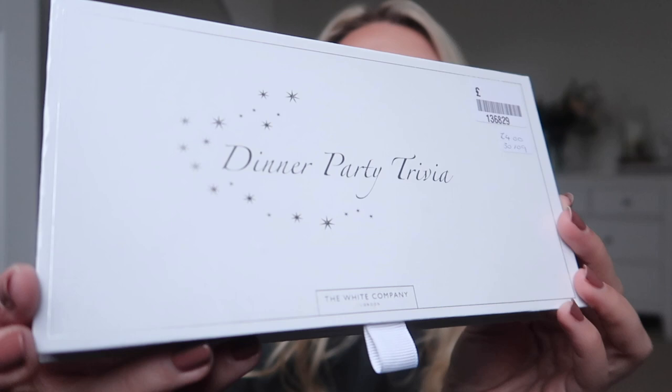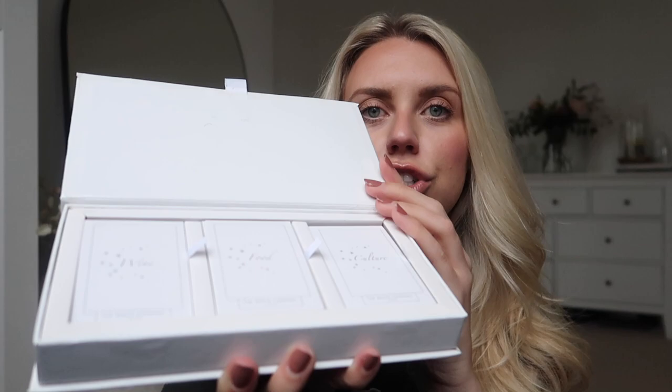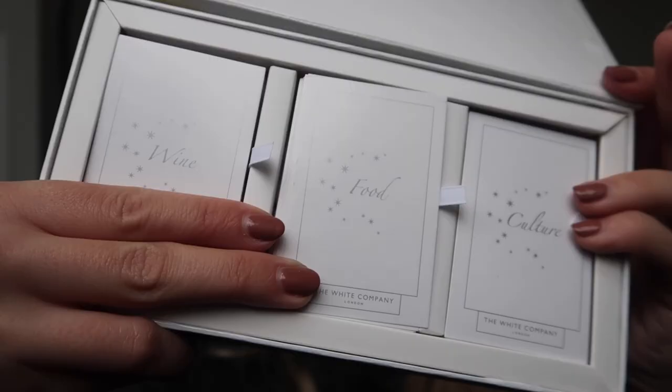I also got this for Christmas Day — I found it's from The White Company and it's called 'Dinner Party Trivia' with three different categories: wine, food, and culture. There are loads of different trivia cards. For example — food: 'Name all four herbs listed in the English folk song Scarborough Fair, popularized by Simon and Garfunkel.' Parsley, sage, rosemary and thyme. Wine: 'For what does NV stand on a bottle of champagne?' Non-vintage. Culture: 'Which artist and architect associated with Barcelona designed Park Güell?' Antonio Gaudí — we've actually been there! These are quite good to scatter amongst the table as dinner party trivia.